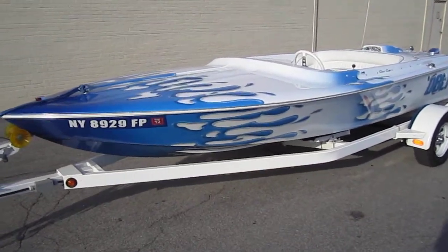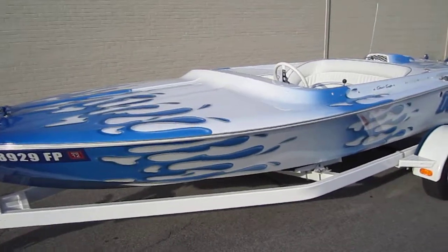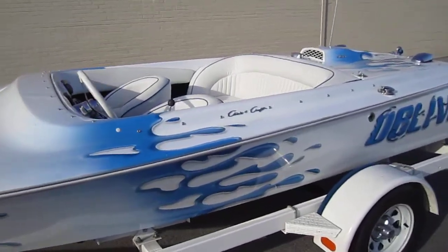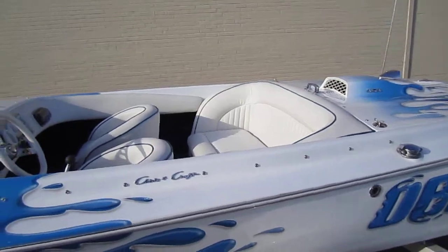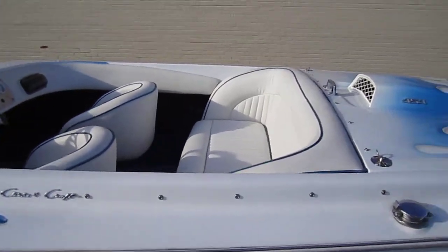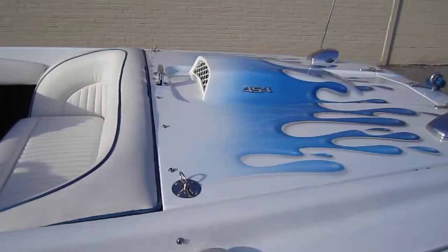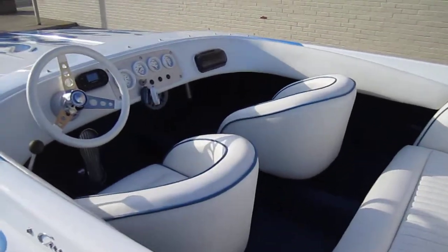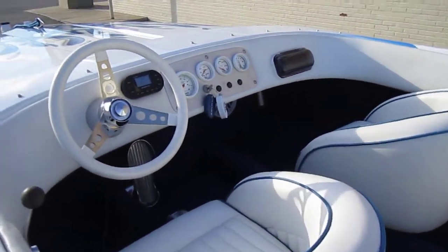Hey, this is Bill from Custom Radio. We just finished up with this 18-foot 1973 Chris Craft jet boat. It's got a 454 motor in it. It's been fully restored, and we just finished up with the custom sound system.